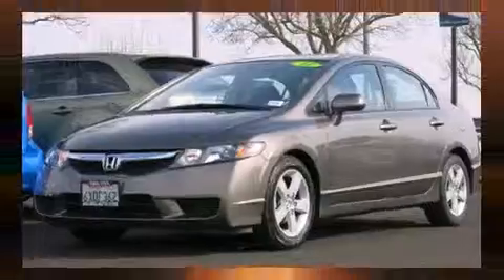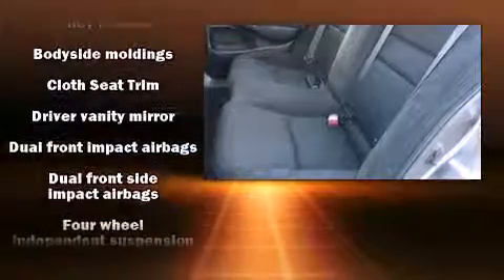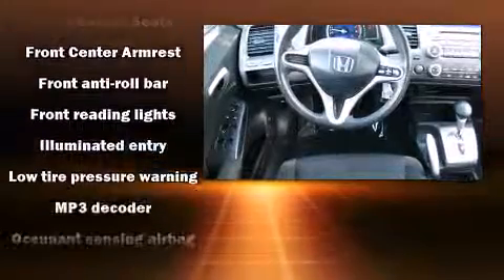You and your passengers will enjoy the stereo system, which includes a CD player with MP3 capability and four well-positioned speakers. Honda ensures the safety and security of its passengers with equipment such as anti-whiplash front head restraints, a panic alarm, and ABS brakes.